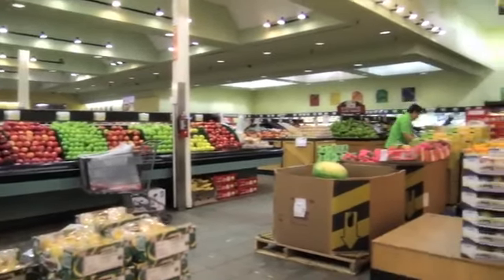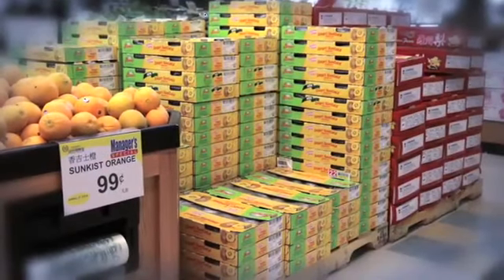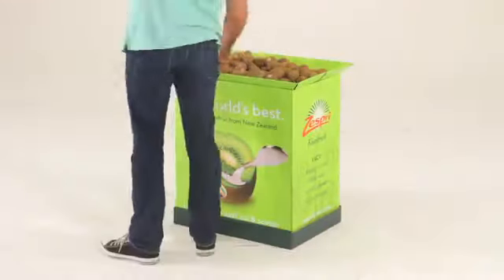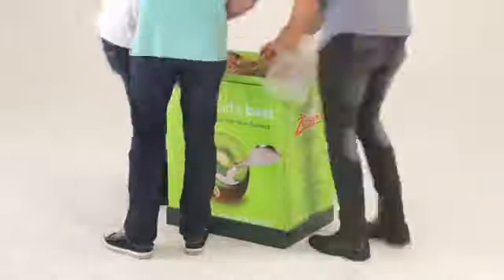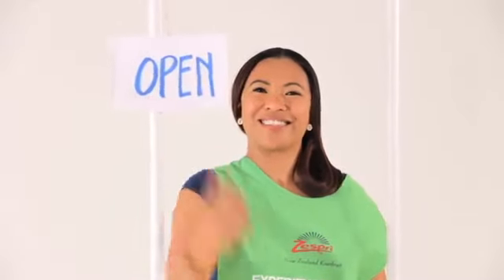Now that you know the demo product is great, do a quick inventory on how many cases of each variety the store has on hand, and write down the price point for each product. Then set up the Zespri demonstration space — ask the produce manager where you'll be setting up; front and centre, next to the product display, is best. The shipper display should be placed to one side of your demonstration area, with product for sale refreshed throughout the day. Then set up your display table using the handy manual to walk you through each step.